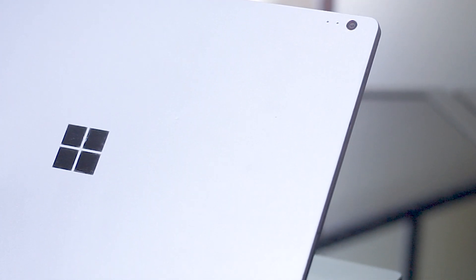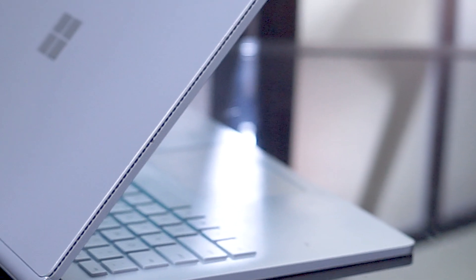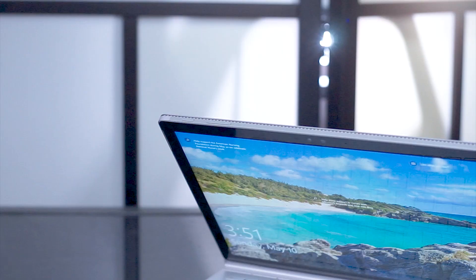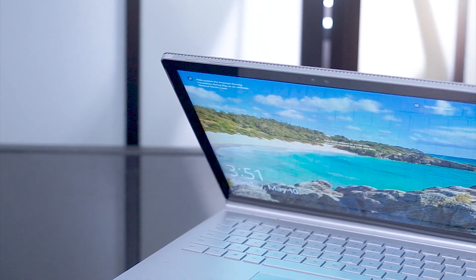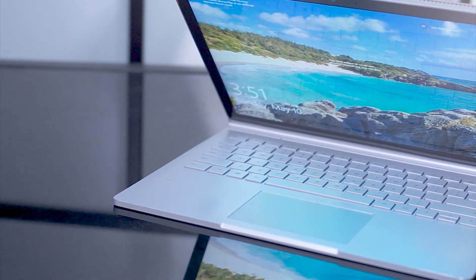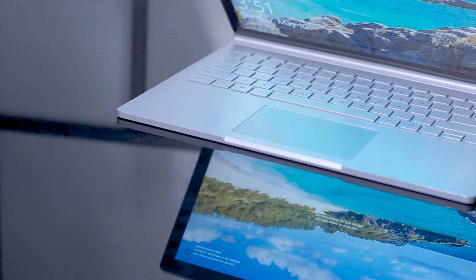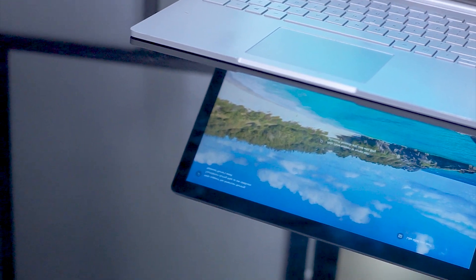The Surface Book 3 is Microsoft's new flagship laptop-tablet hybrid. It has upgraded top-tier specifications and Microsoft is positioning it as a high-powered ultra-portable device. It's not the only two-in-one hybrid on the market though, as ironically Microsoft makes software for some of its major manufacturers that are competing with the Surface Book 3. This video will take a look at some of the Surface Book 3's alternatives — two-in-one laptop hybrids available on the market.